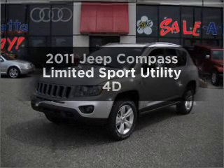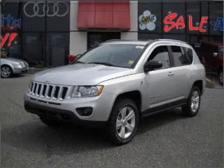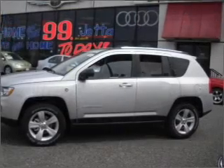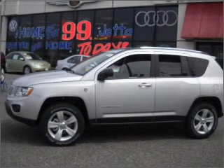Imagine yourself in this 2011 Jeep Compass. Everything you need under one roof with this great vehicle. With a reliable engine that responds smoothly to its automatic transmission, stand out from the crowd with premium wheels.